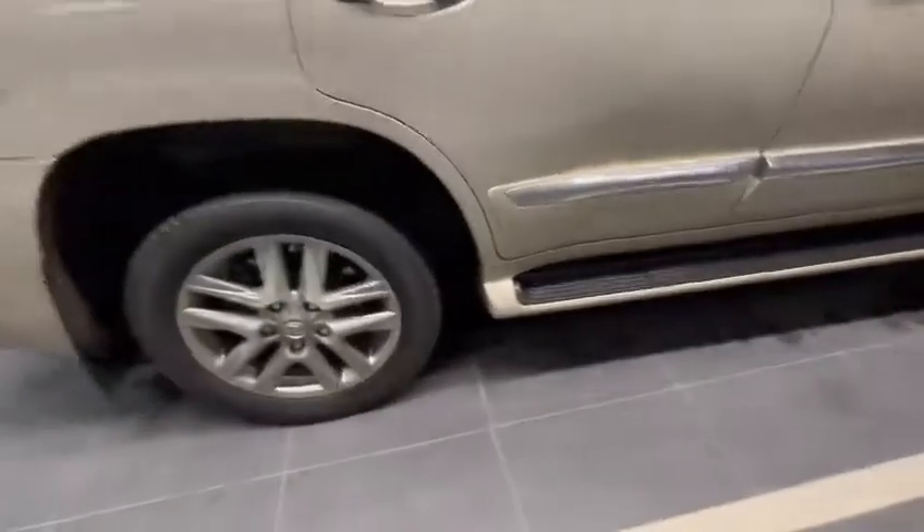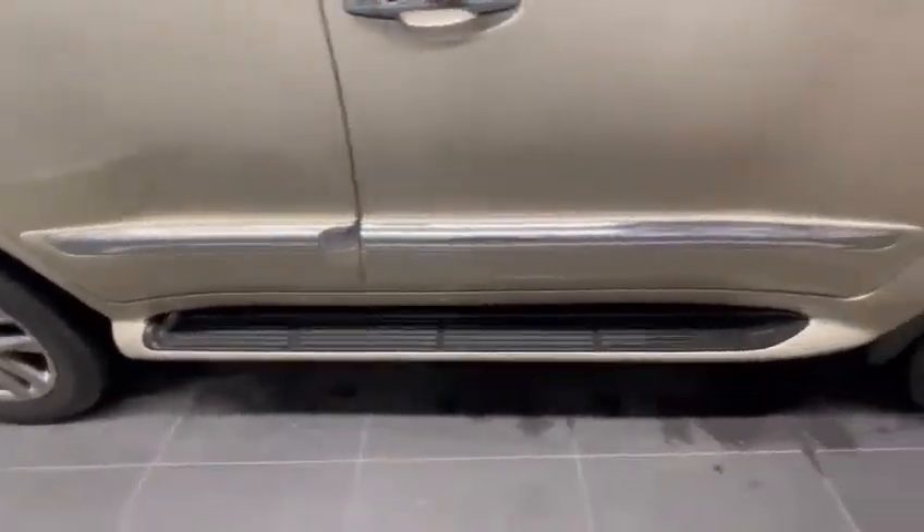Moving along the side, you do have the crossbars installed on here, and it's nice that you have those running boards on here as well, making it easy to get in and out.